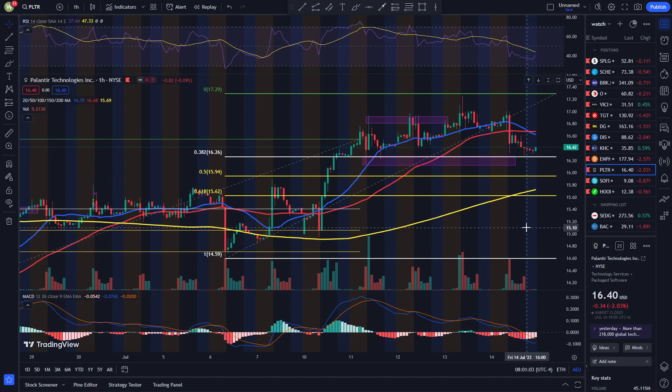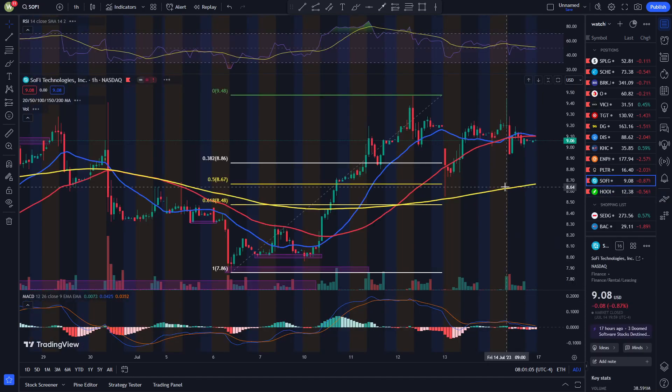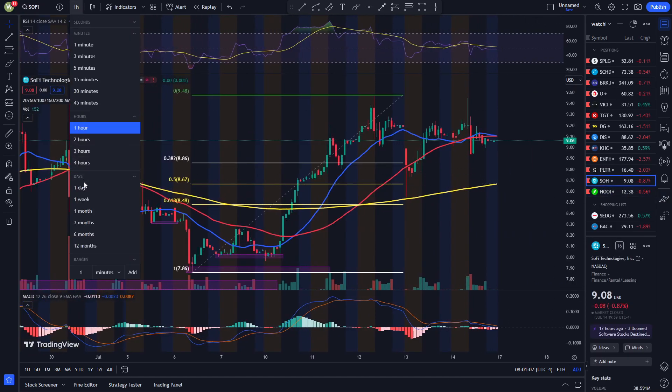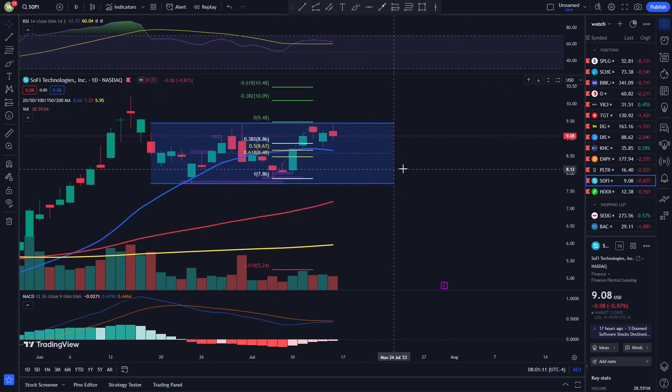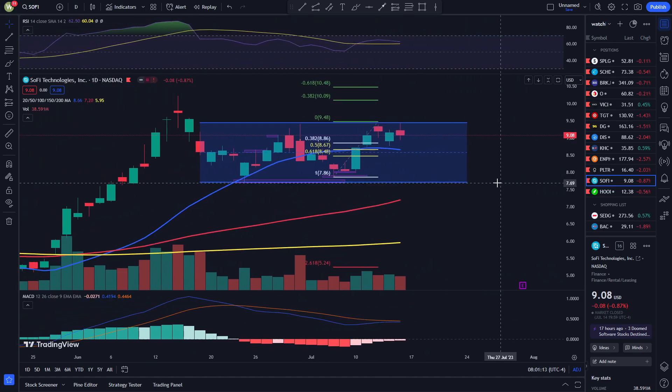I'm going to move on to SoFi right now. So if you look at SoFi, I did talk about it possibly consolidating around the level of $7.70 and $9.43. As you can see, $9.43 has been hit about three times right now, and we have seen some candles try to hit that.